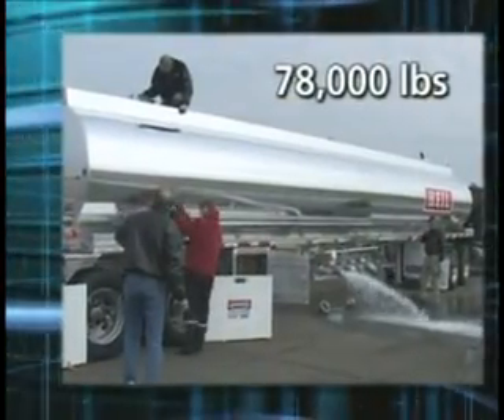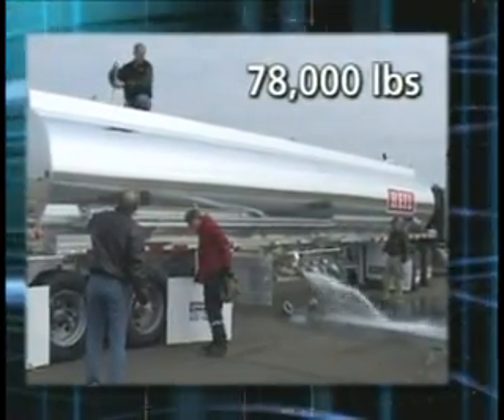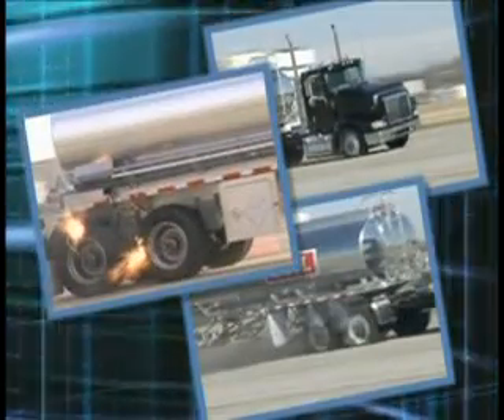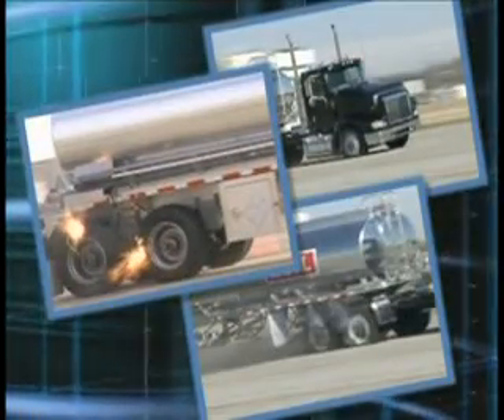In order to make this demonstration more realistic, the vehicle is fully loaded to approximately 78,000 pounds. We'll blow out steer, drive, and trailer axle tires. It will be an interesting day.